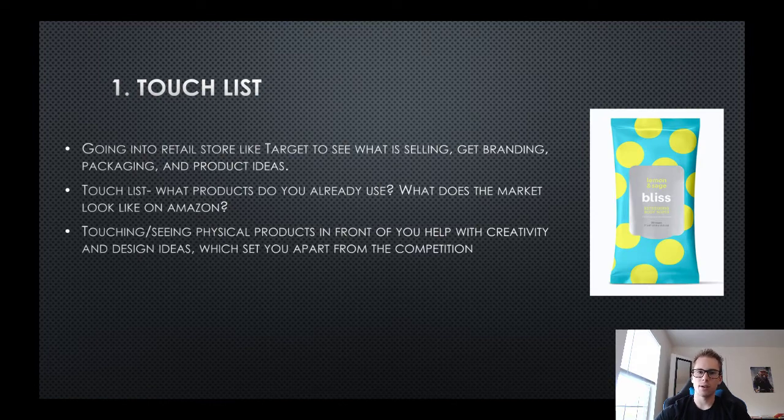Let me give you a touch list example. I was in Target with my family last week, walked into the beauty section with my sister looking at makeup and face masks, and I found a product - body wipes. I picked it up and thought, wow, this packaging is really cool. It had reflective silver, kind of holographic packaging, which really caught my eye and builds authority by looking premium.